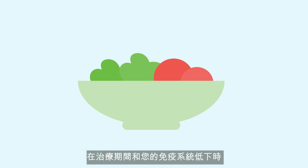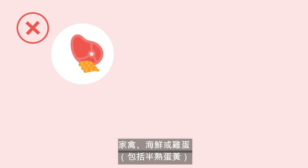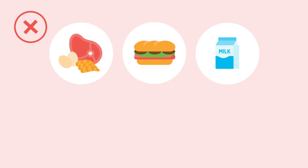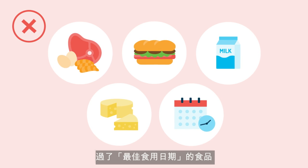During treatment and while your immune system is compromised, additional food safety measures should be taken to reduce your risk of infection. A low bacteria diet should be followed by avoiding: raw or undercooked meat, poultry, seafood, or eggs including runny yolks; sandwich, cured, or highly processed meats including those from the deli; unpasteurized dairy products; soft cheeses and anything with mould in it; and food past its best before date. It is essential to avoid contamination by safely preparing foods.